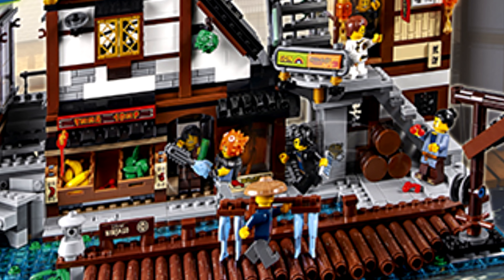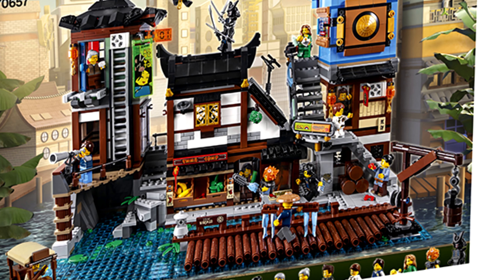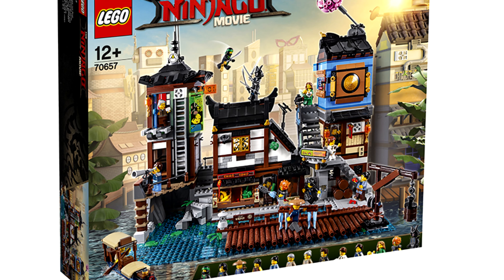Anyways, do you guys think this set is worth the supposed $300 price tag? Do you want to see more LEGO Ninjago movie sets? Leave all your thoughts in the comments below. I'll see you guys later. Peace out. Bye.